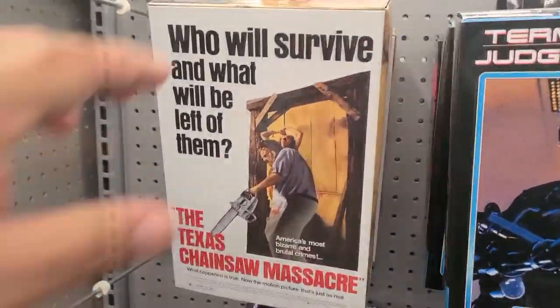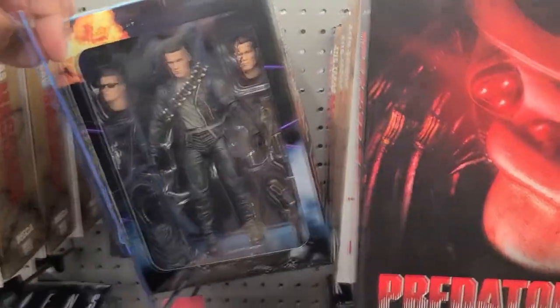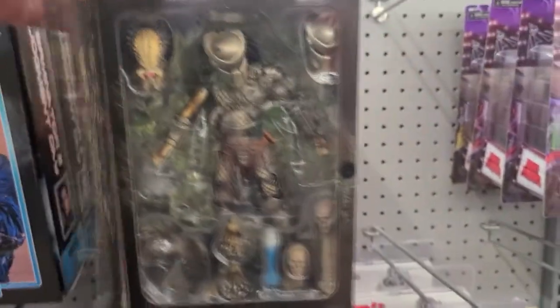So we have the Texas Chainsaw Massacre here — NECA. Judgment Day. The Predator.